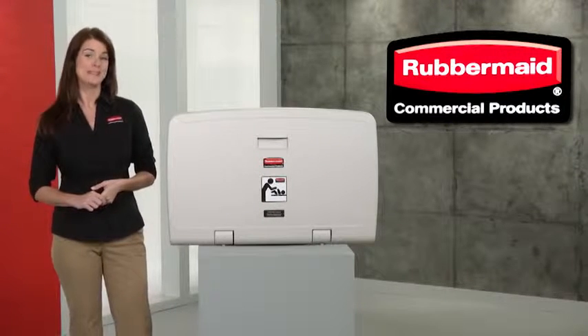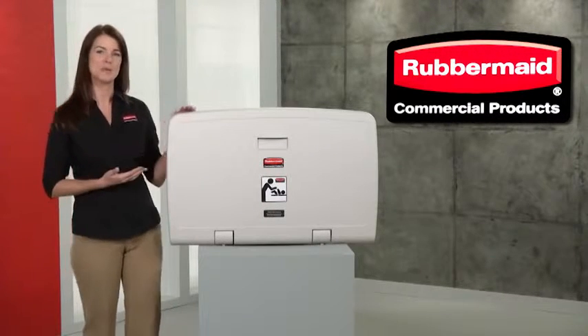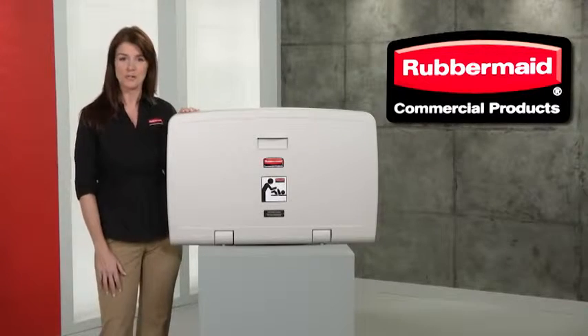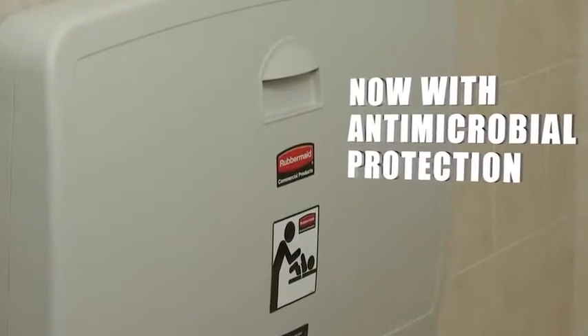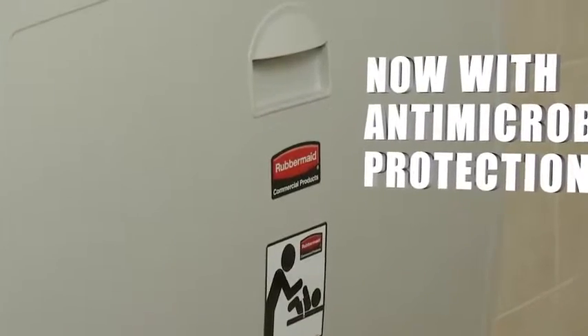Anyone with a baby appreciates a helping hand. That's why we make baby changing stations from Rubbermaid Commercial. Infused with antimicrobial protection, these sturdy stations meet all global safety standards.